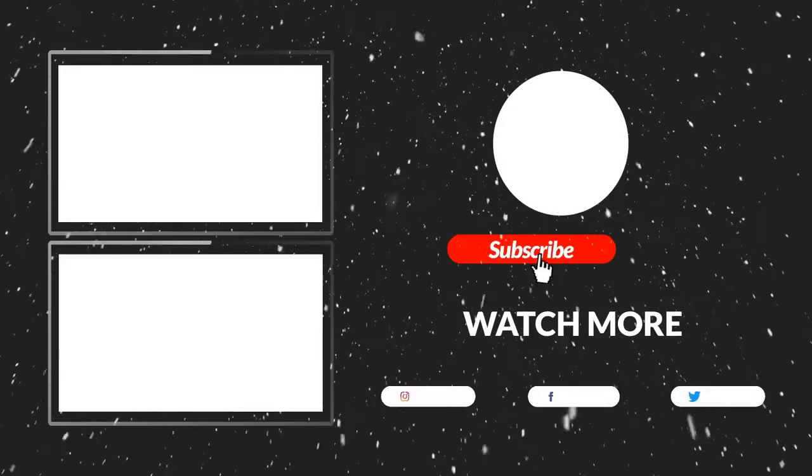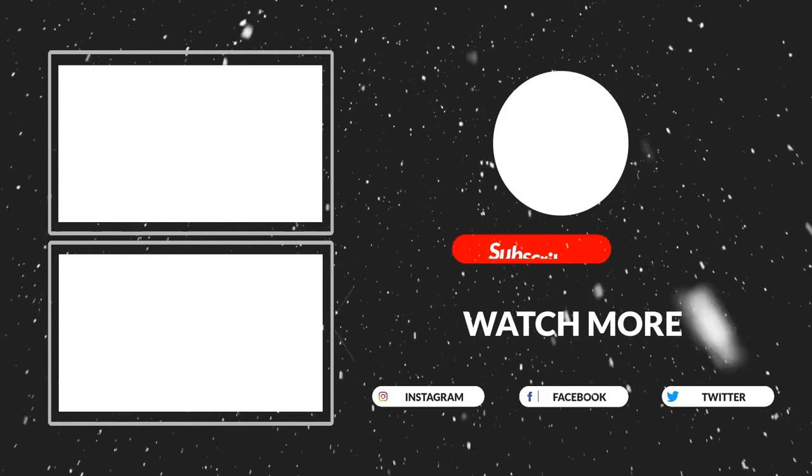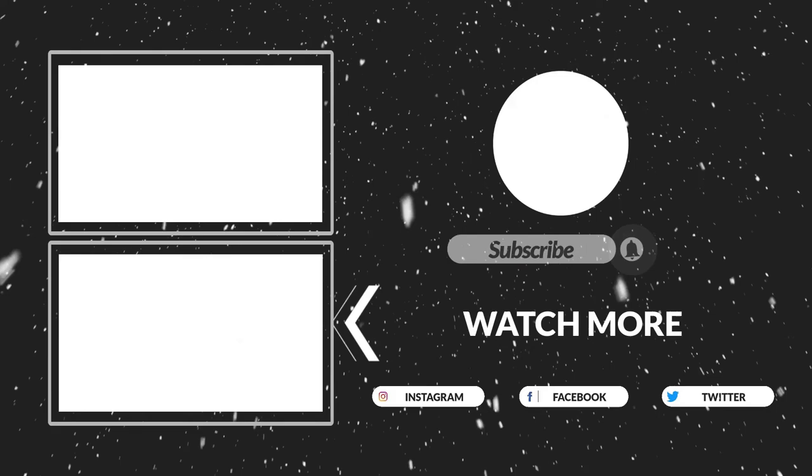Thanks for watching, guys — that's all for now. I hope you liked this video. If it was helpful, please make sure to like, comment, and subscribe. Hope to see you in the next video.